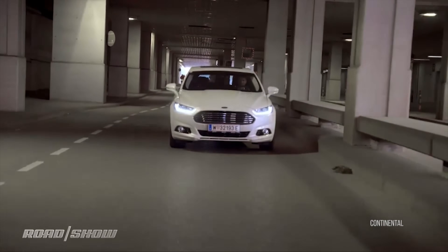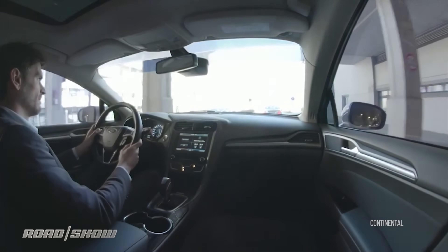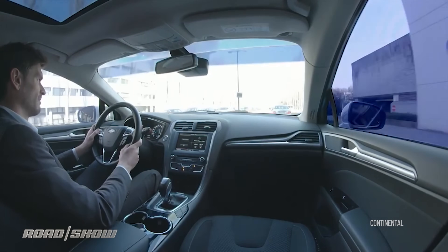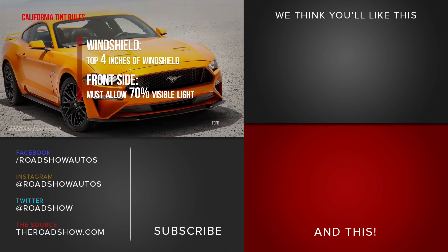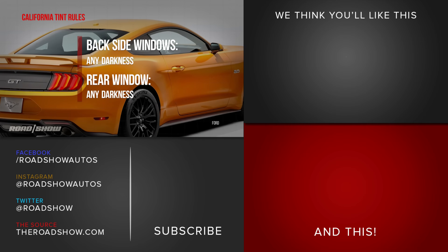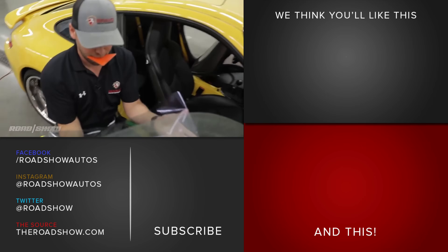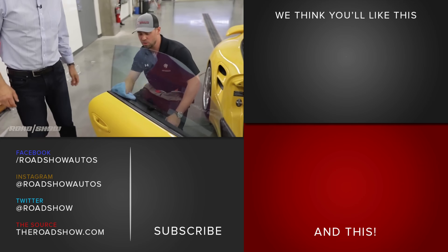By the way, factory window tint is a different animal than the film you get applied aftermarket, and it may do nothing to block UV and IR — just give you privacy. And finally, you want to be aware of which windows you can tint in your state. Make sure you watch our video about how to get a good tint job done once you've picked the right film.